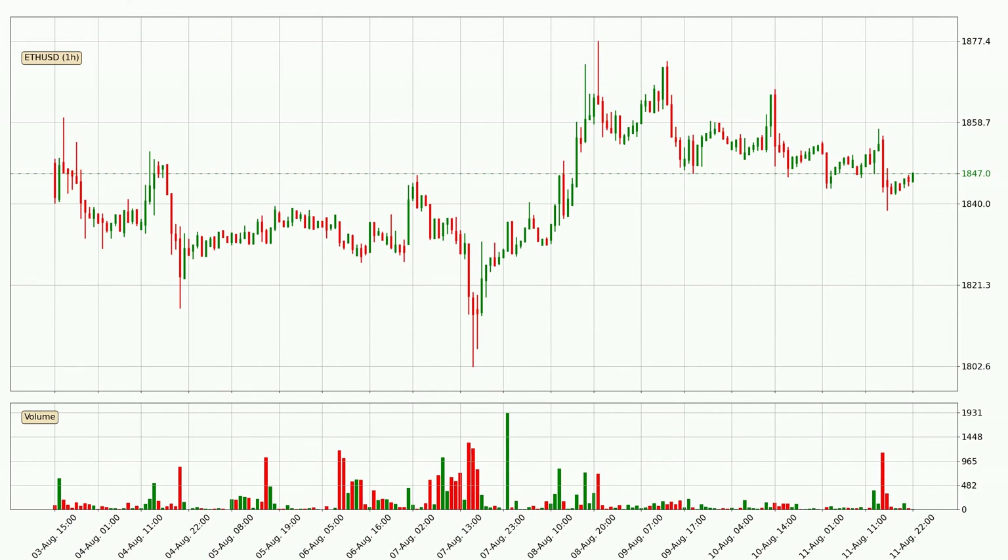If you are unfamiliar with the indicators, check out the explanation videos below. By taking a closer look at the hourly time frame for Ethereum, the price went down only slightly by about 0.3% in the last 24 hours and has a current price of 1847.